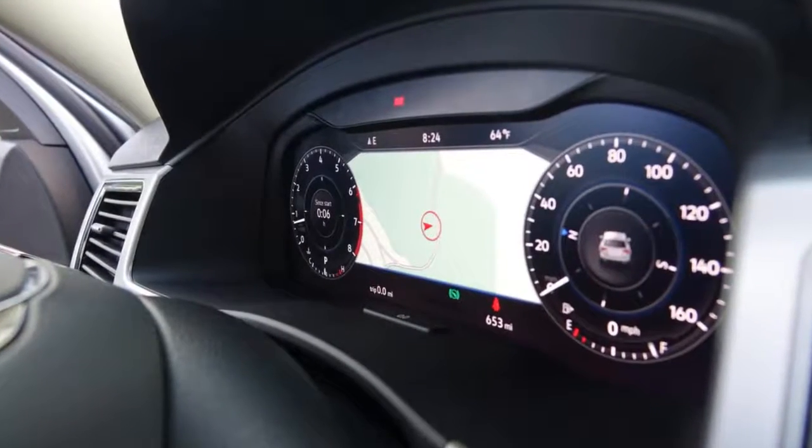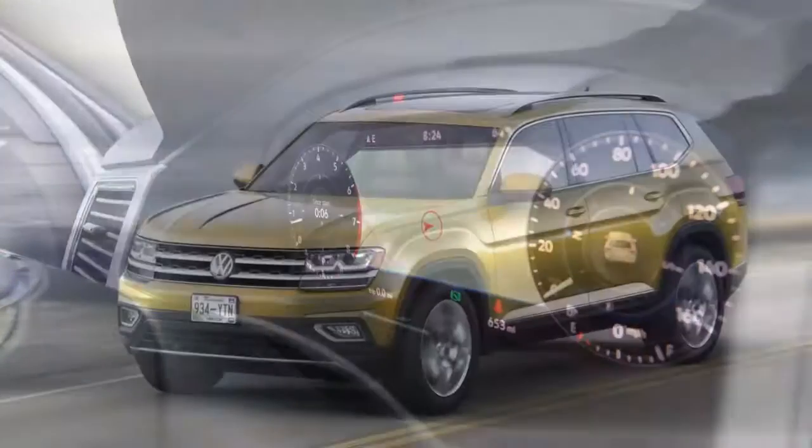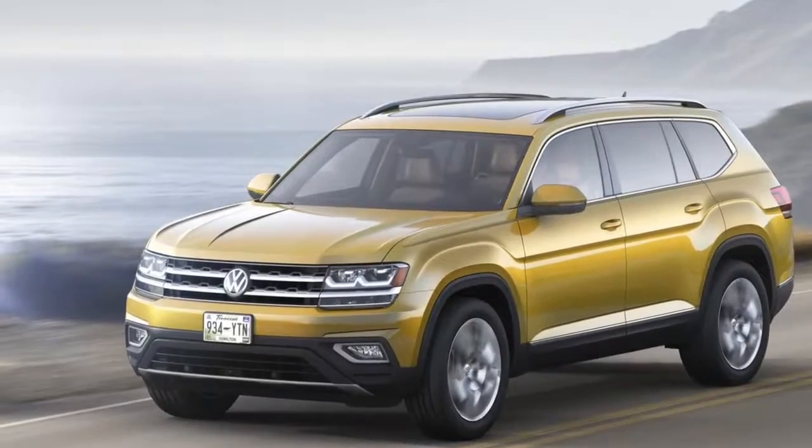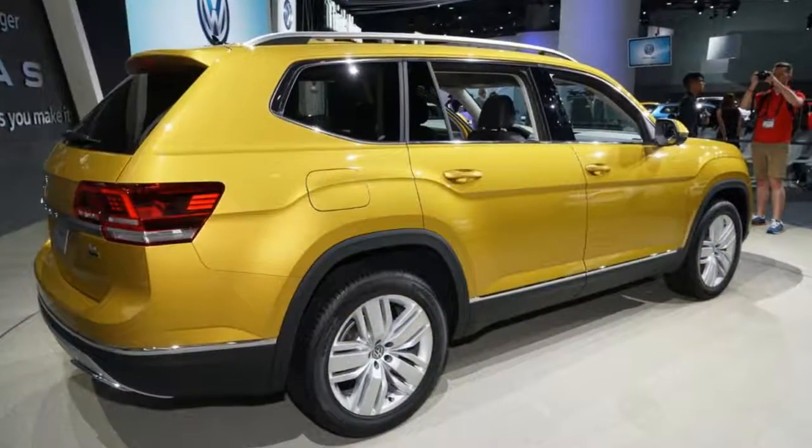Confusingly, the next Tiguan also hits the market during calendar year 2017 and will also offer three rows of seats, although it will be a fair amount smaller than the Atlas.